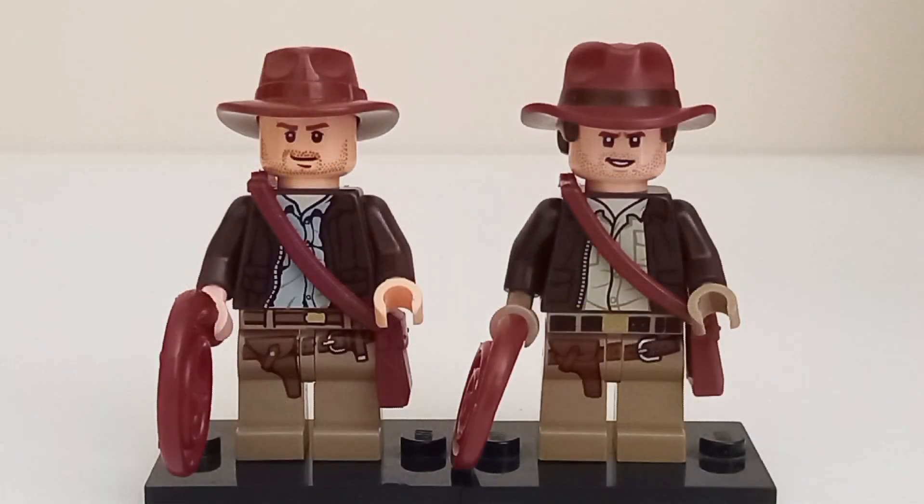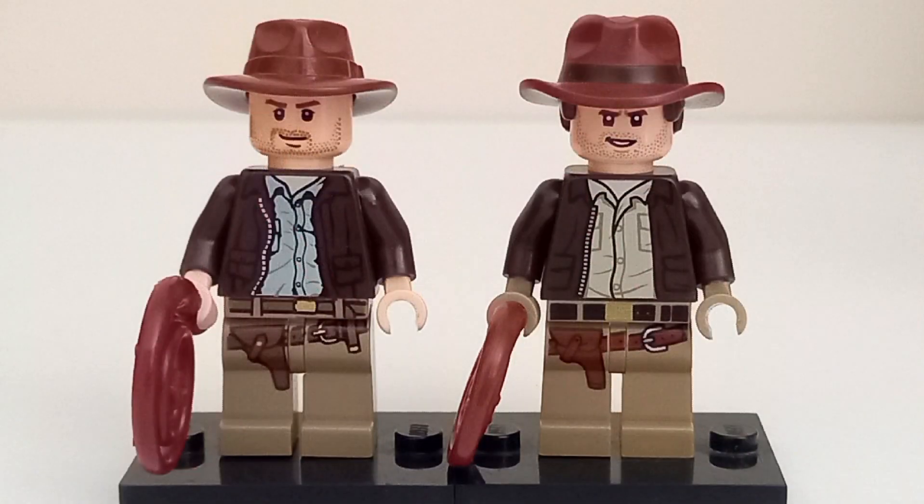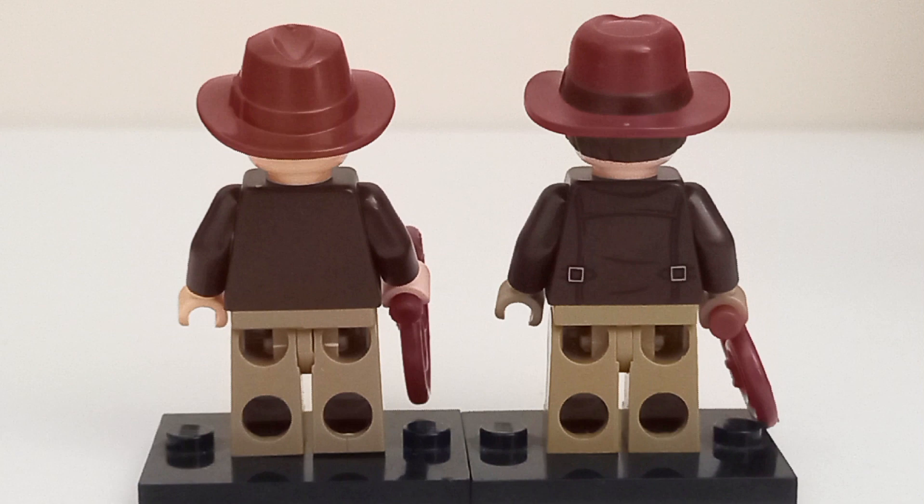Both figures have essentially the exact same bag mold that goes over the shoulder. Removing them, you can see the torso printing on both figures is very similar, with the open jacket and shirt showing. Unfortunately, both figures have issues with flesh printing on the torso. The 2023 figure also has back printing, which is lacking on the 2008 minifigure, mainly because back printing was not the norm back in the 2000s.